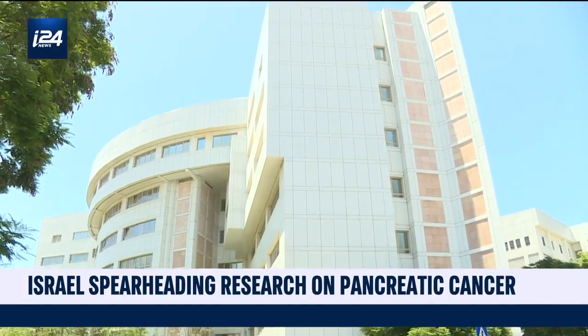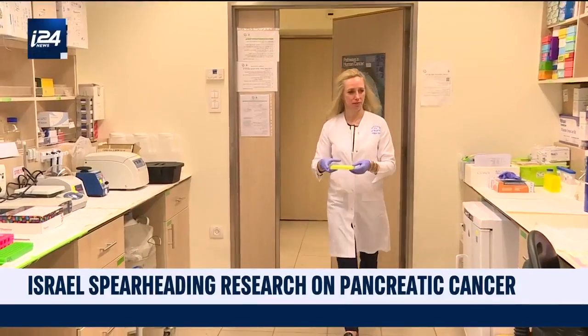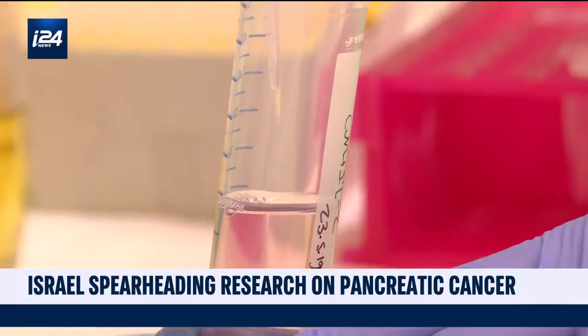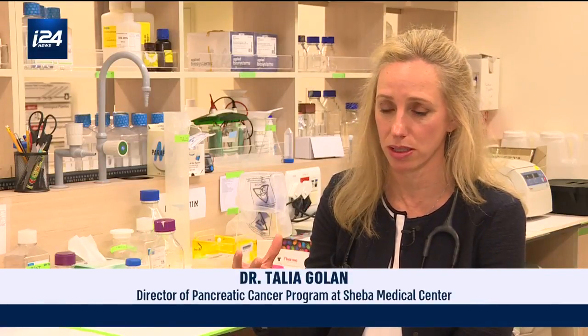Research done at Israel Sheba Medical Center has been instrumental in an international clinical trial to identify and target the cancer in patients with a common genetic mutation. In some of the patients that have this genetic BRCA1 or 2 mutation, their tumors behave in a slightly different way, and it means that they have a defect in their DNA repair.